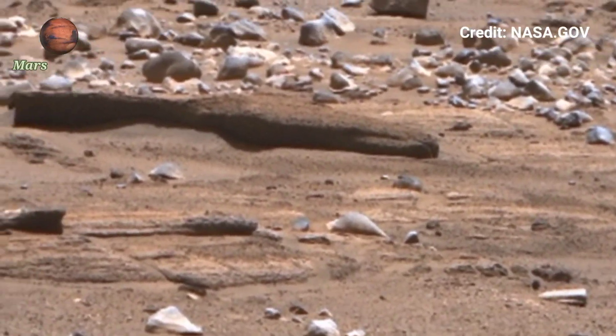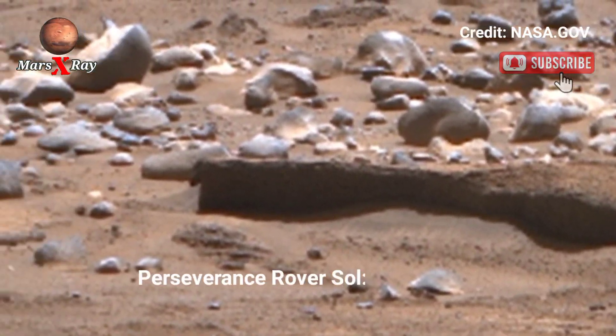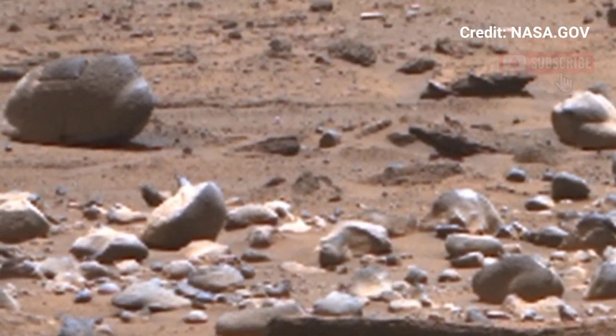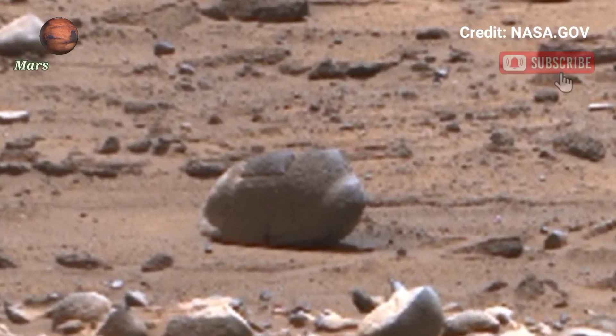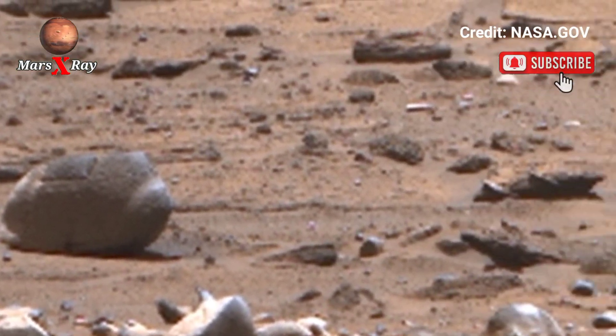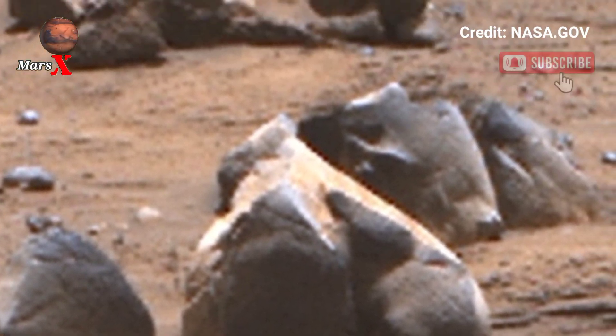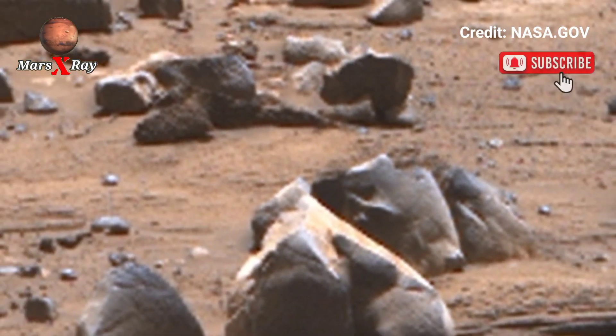Hello guys, welcome back to YouTube channel Mars X-Ray. This is Mars Perseverance Rover Sol 1205. The Perseverance Rover's captured footage is bringing Mars closer to us each frame — a step into the unknown, a reminder of the endless wonders that lie beyond our world.